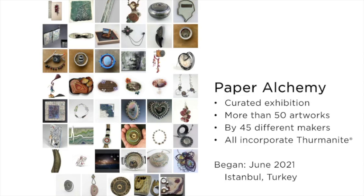Paper Alchemy contains more than 50 artworks by 45 different makers that all incorporate thermonite, and it debuted at a venue in Istanbul, Turkey in June of 2021.